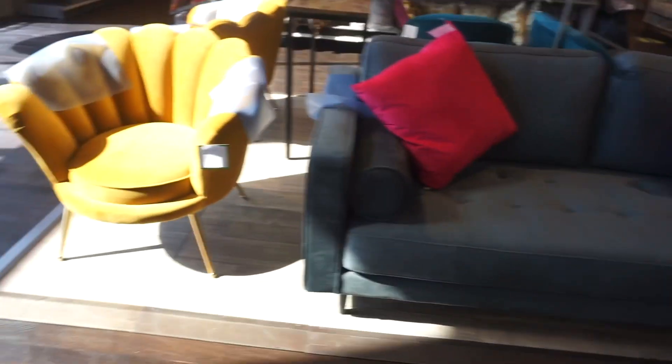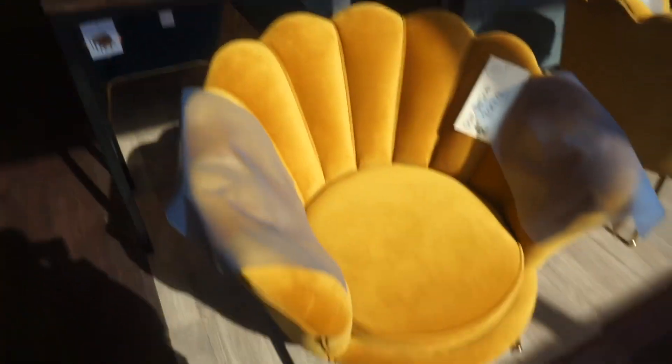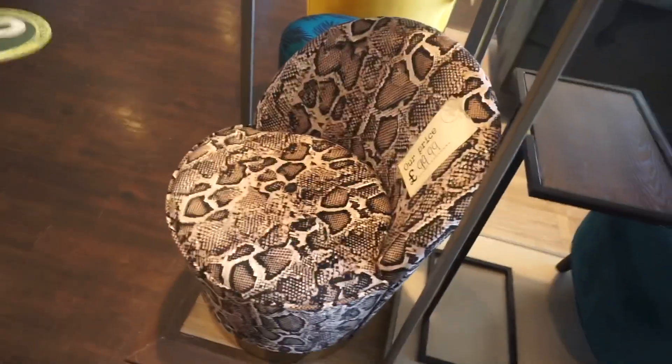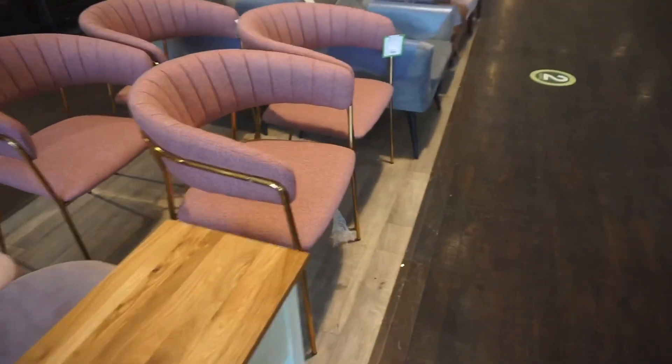Wow, TK Maxx Home Sense — look at this autumn furniture, oh my god! I would love one of these but it won't go with my decoration at the moment. Look at these pillows — nice snake print on there if you're a bit bougie. I've seen loads of these puffs everywhere, oh my god I'm so excited.